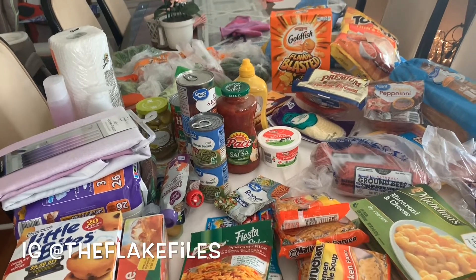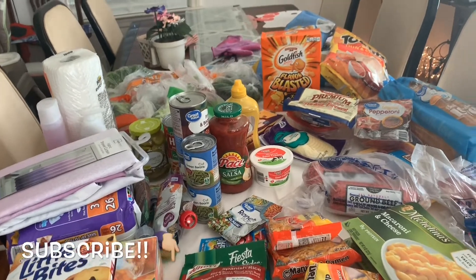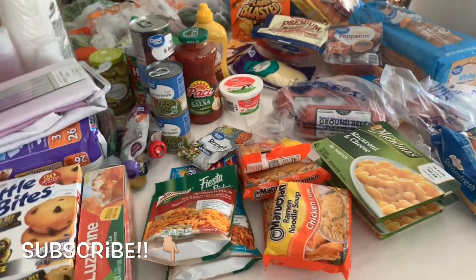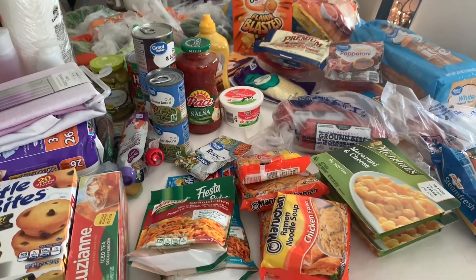Hey guys, welcome back to our channel. Today I'm going to be doing a grocery haul. I spent about $97 at Walmart. Everything that I'm making is pretty much carried over from last week — I just needed some extra things.